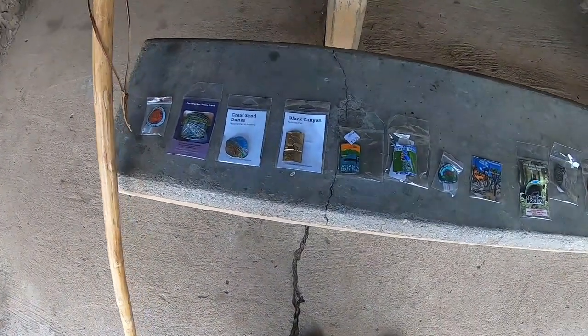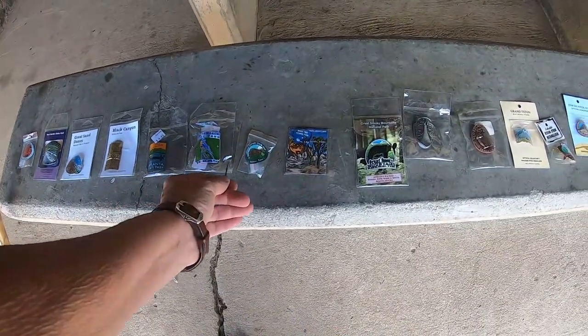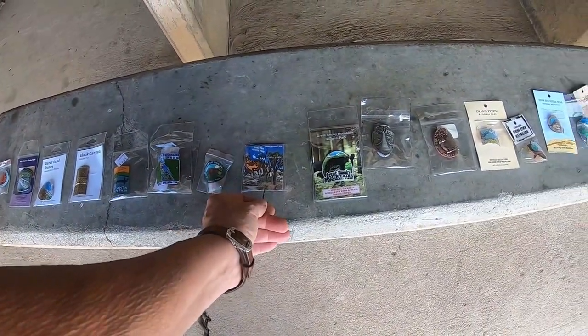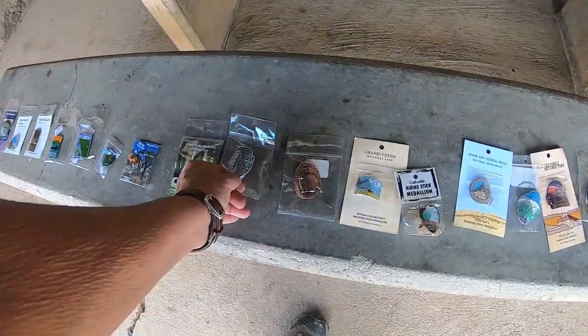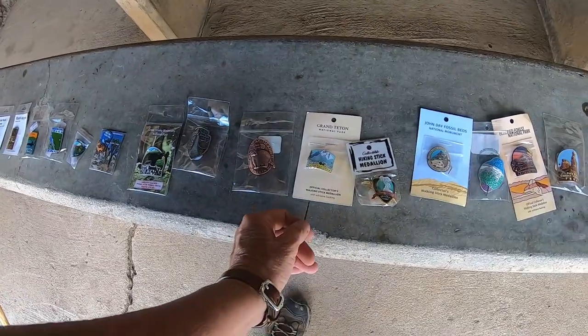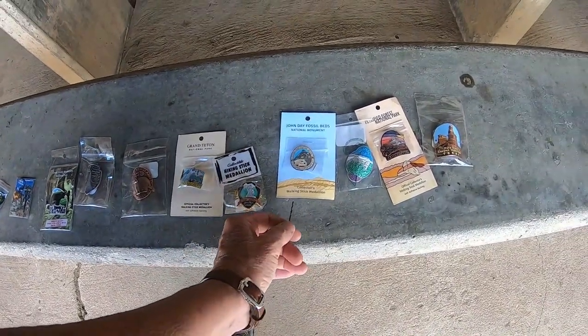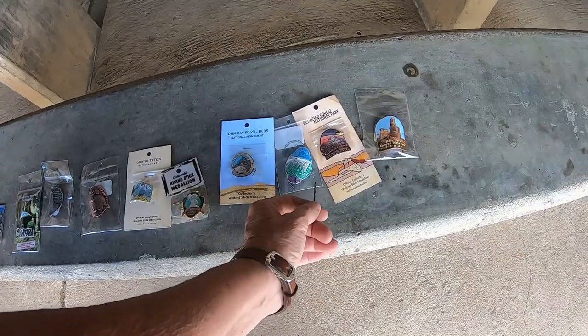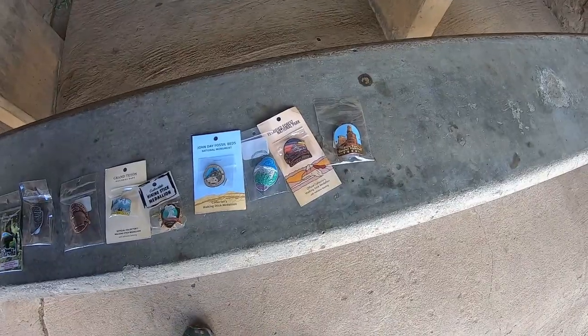Okay, I got them all laid out here. I've got Black Canyon of the Gunnison, Atlantic State Park in Texas, Joshua Tree National Park, Great Smoky Mountains, Tim's Ford, Grand Tetons, John Day Fossil Beds, Olympic National Park, Petrified Forest, and Palo Duro State Park. Now let's put them on the stick.